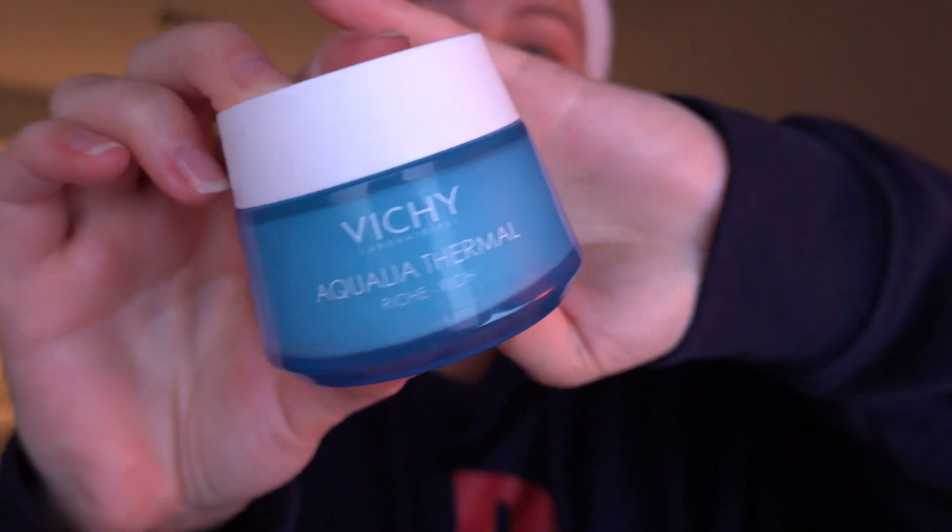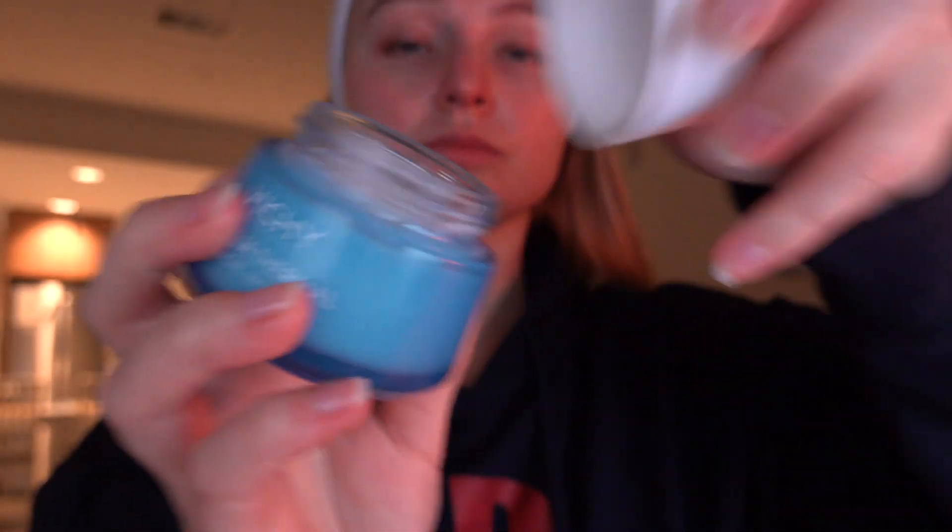Next step is moisturizing cream. I'm using the one from Vichy — it's rich and the texture is very thick, perfect for winter. In summer I prefer more watery or gel-like textures.